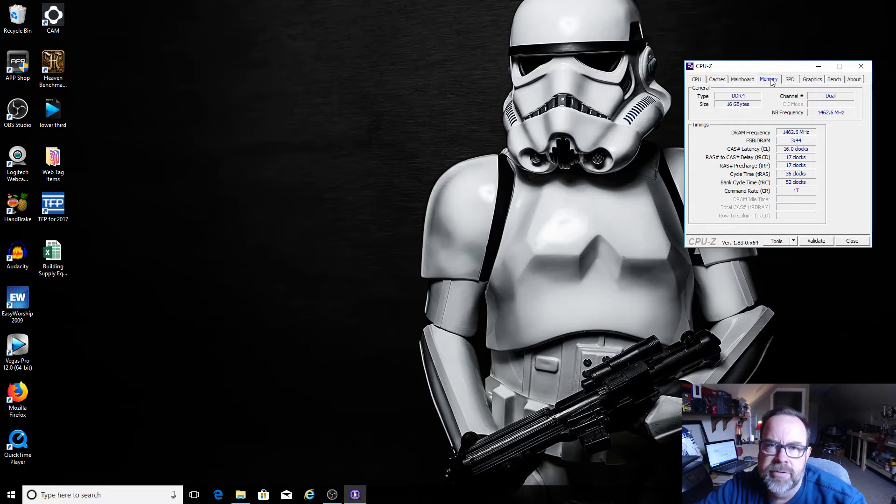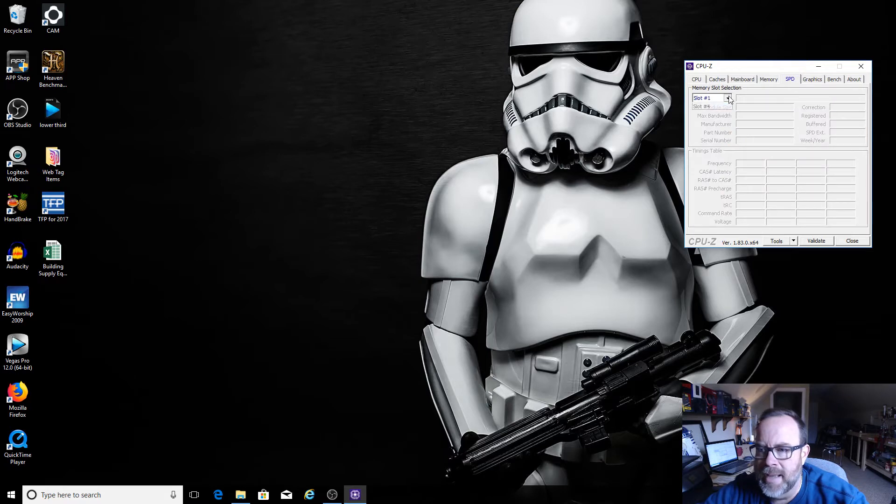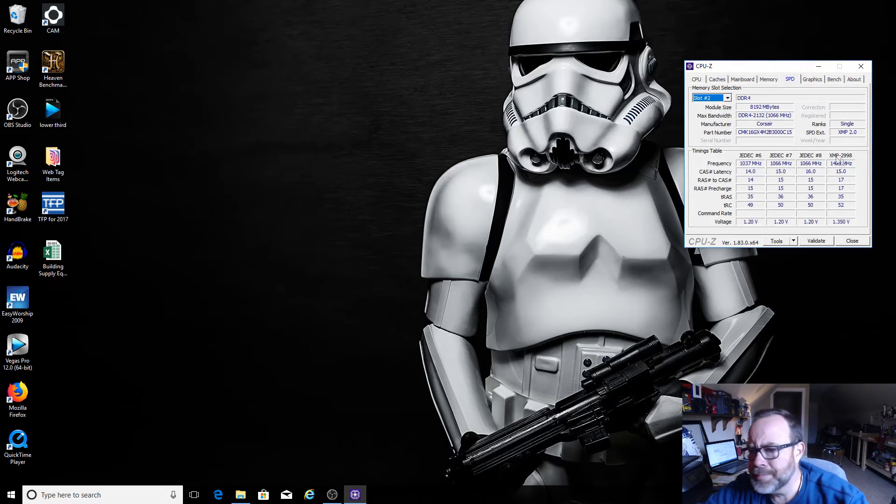If we go over to the memory tab in CPU-Z, you can now see I'm running at 2933MHz. I went in and basically just enabled XMP 2.0 in the BIOS and it's working great — it modified my timings automatically and it's running stable. I've run Cinebench a couple of times. I ran it earlier while also running an OBS recording and kept getting around 1603, versus 1714 without OBS. Once I turned off OBS and reran it, I was back up where I needed to be.